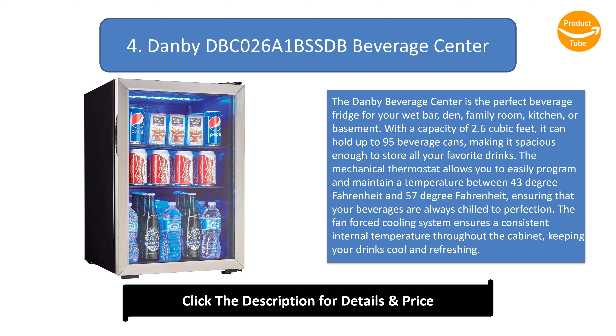The illuminated interior with blue LED lighting not only adds a modern touch but also allows you to easily see the contents of the fridge. With three adjustable shelves and a reversible door hinge, you have the flexibility to customize the storage to fit your needs. The attractive tempered glass door with stainless steel trim adds a sleek and stylish look to any room.